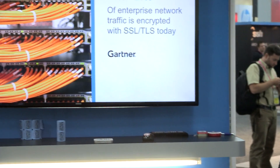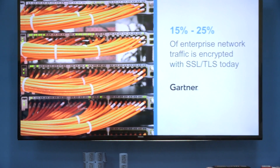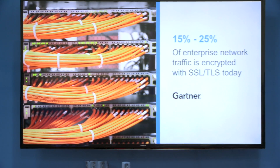Just to give you some quick stats: encryption is growing rapidly. According to Gartner, between 15 to 25% of enterprise network traffic is encrypted with SSL/TLS today. But the downside is that organizations are blind to encrypted traffic.